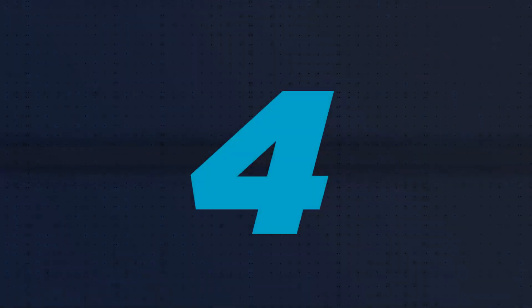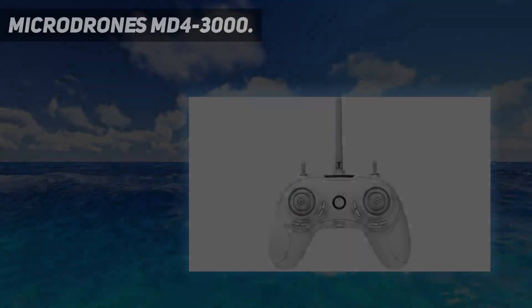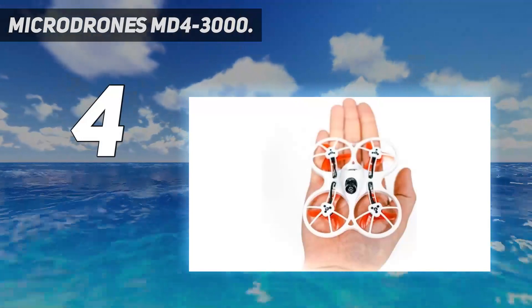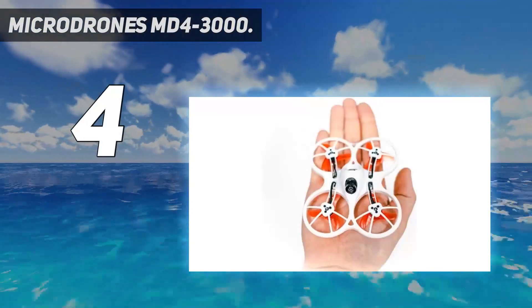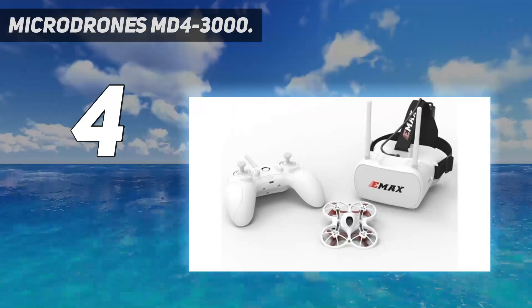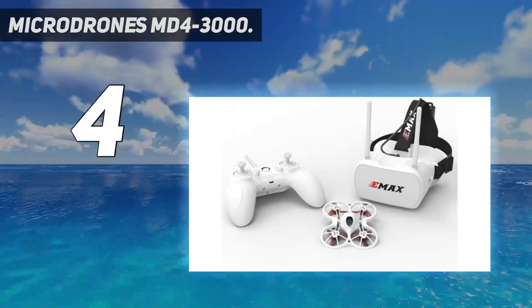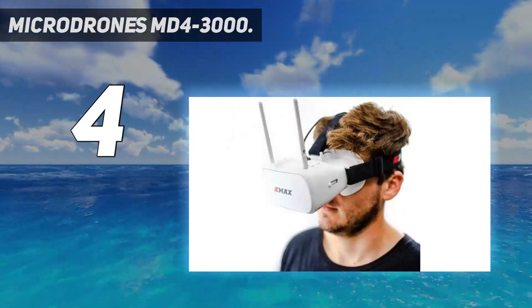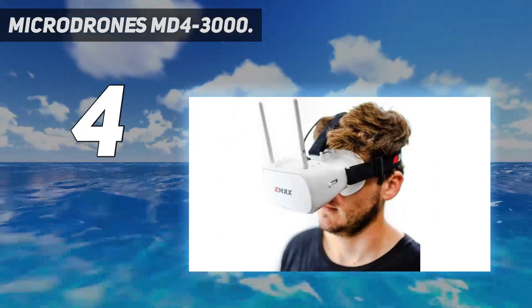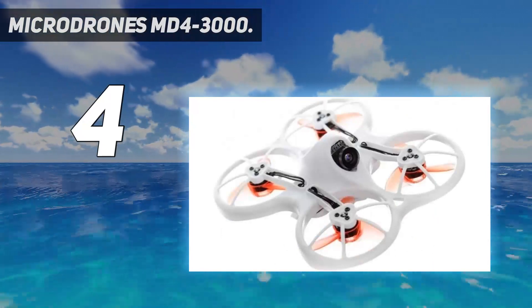Coming in at number 4: the MicroDrones MD4-3000. MicroDrones has a unique payload proposition — LiDAR. Three years in the making, the company has integrated its heavy-lifting MD4-3000 drone with a Riegl Mini VUX1DL and a Sony RX1R II camera for rapidly producing colorized point clouds.